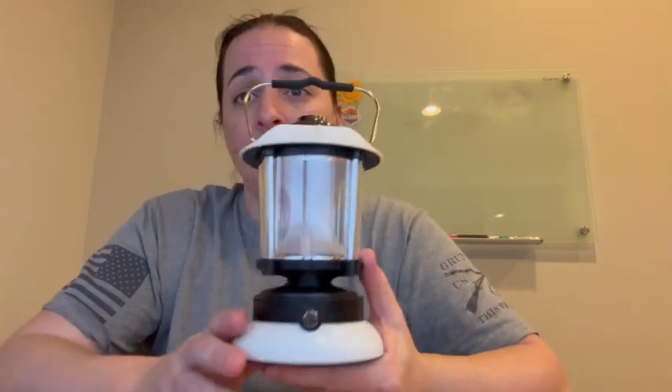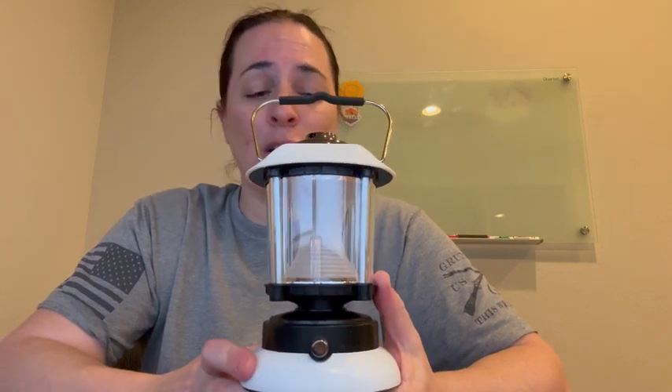In a second we're going to show you it in use outside in the dark so you can see the different levels of light. It does have three different types of light: warm light, white light, and kind of an in-between.